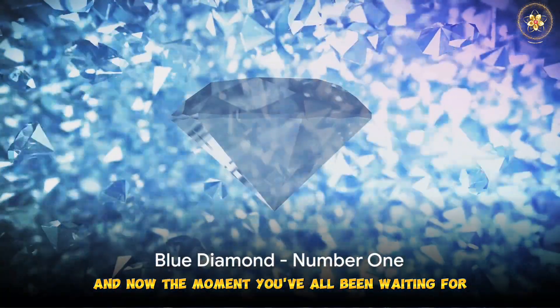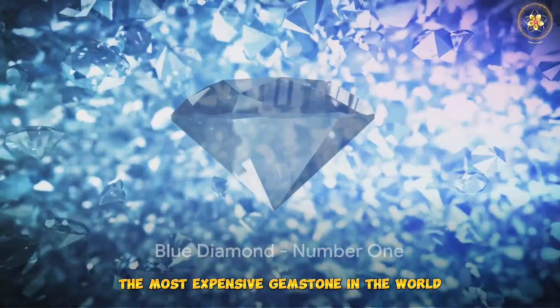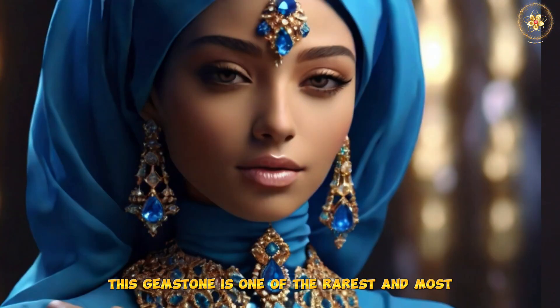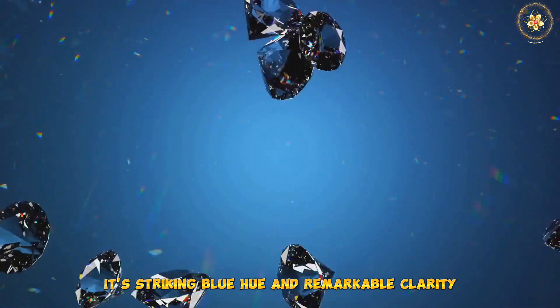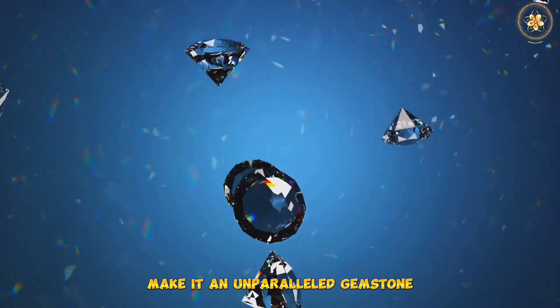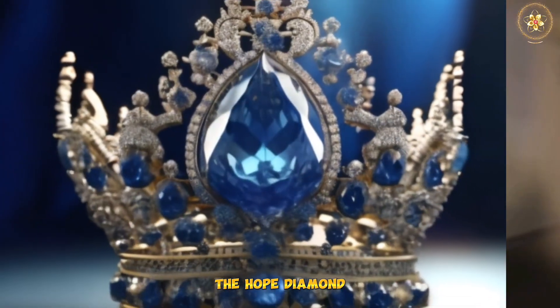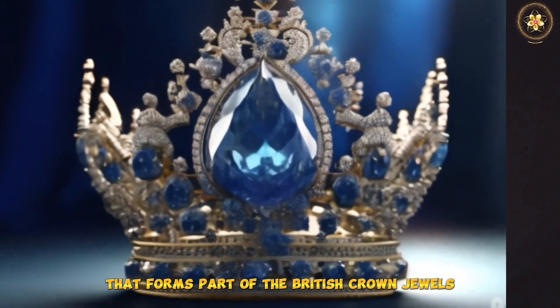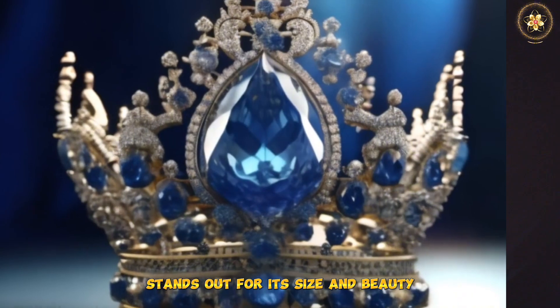And now, the moment you've all been waiting for. The most expensive gemstone in the world is the Blue Diamond. This gemstone is one of the rarest and most sought after diamonds. Its striking blue hue and remarkable clarity make it an unparalleled gemstone. Among these, the Hope Diamond — a breathtakingly beautiful blue diamond that forms part of the British Crown Jewels — stands out for its size and beauty.